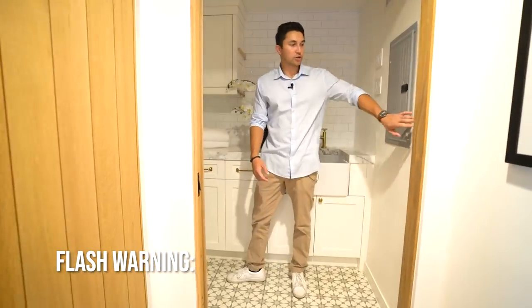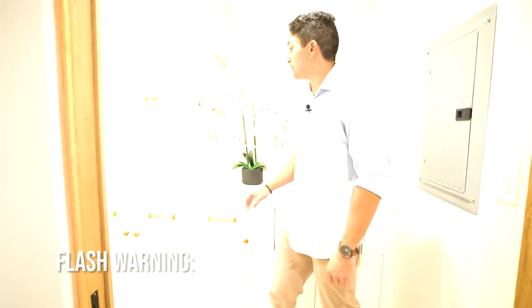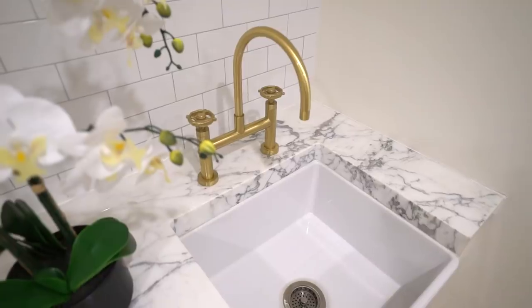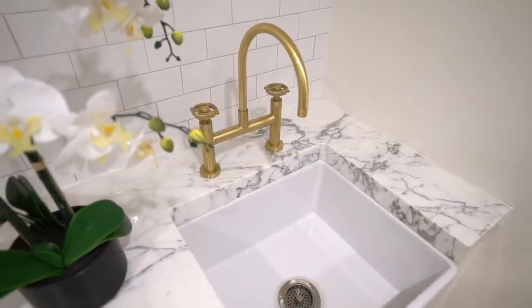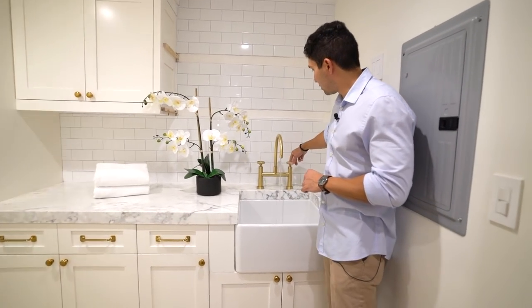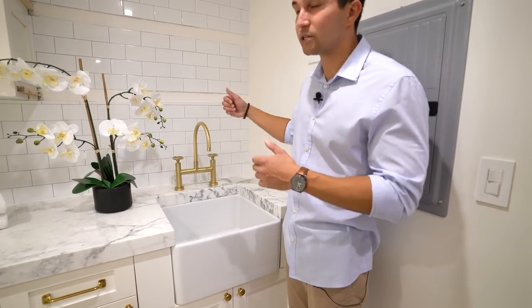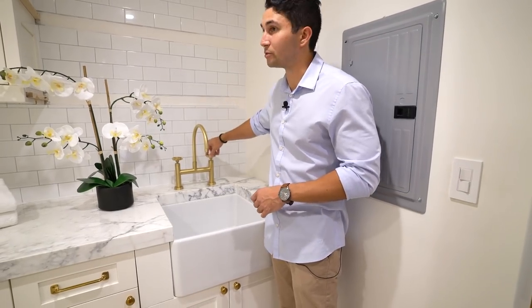Just past the coat closet is the laundry room — bright, with marble surfaces, a large sink, and an incredible faucet with knobs that look like something you'd use to steer a boat. Really unique detail.